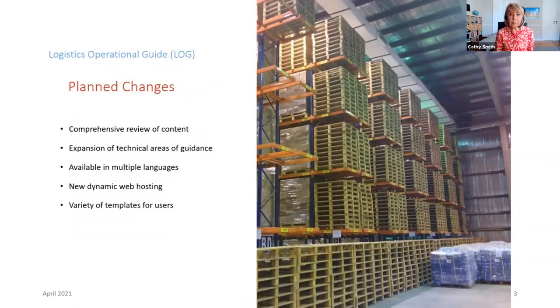There are a number of planned changes to the LOG. This includes a comprehensive review of the existing contents. When we went back and revisited the content of the original LOG, a lot of it was pretty good, but we realized that some of the information was either out of date, incomplete, or there were other areas we could expand on extensively. We are also building out additional expansion guides for key technical areas that weren't necessarily addressed in the original sections.